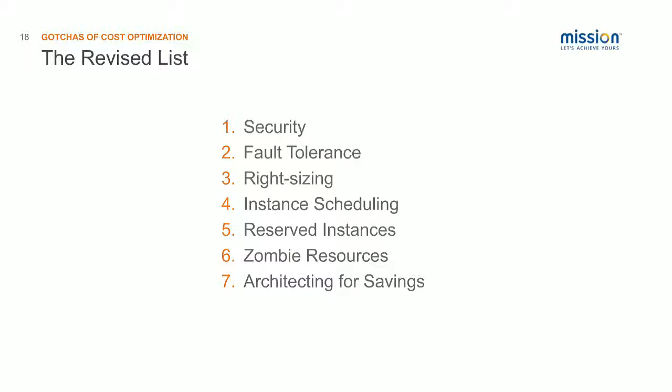So, we've gone through the revised list for the order you should go in. First, always start with security — if you're not secure, it really doesn't matter how much money you're saving. Same thing with fault tolerance — if your site goes down, it doesn't matter. Then get into your right-sizing, instance scheduling, making sure you're using the right-size resources and turning off ones that don't need to be on all the time. After that, reserve your instances and make sure you're tracking utilization and expiration of those, and look into other services like RDS, ElastiCache, DynamoDB, or Redshift. Then go after your zombie resources and architect for savings after that.